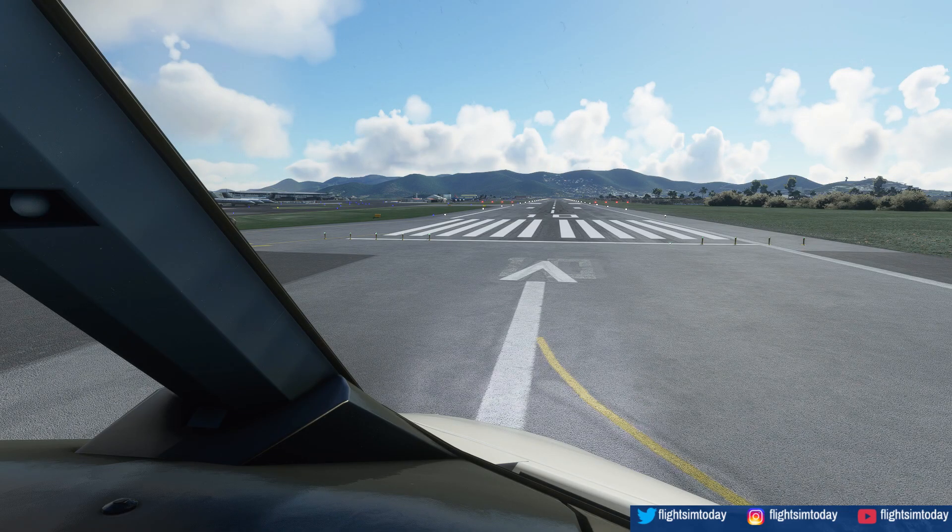We are fully ready, Air Force 499. Air Force 499, cleared takeoff runway 120 at 120. Taking off. Okay. Ready? Ready. Takeoff.